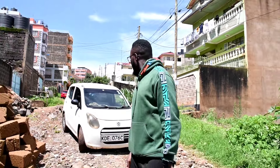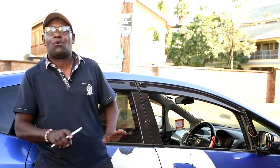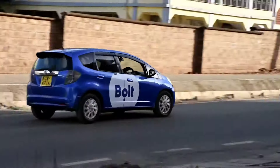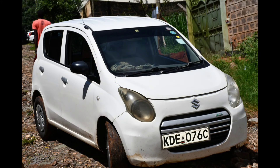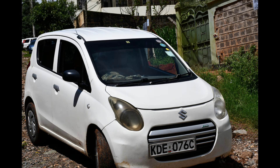The only issue since I changed the gearbox is fuel consumption. Normally this car was averaging 22 kilometers per liter driving within Nairobi. But right now it is averaging between 17 and 19 kilometers per liter. That is quite a significant loss — meaning I am losing about three kilometers for every liter of fuel.